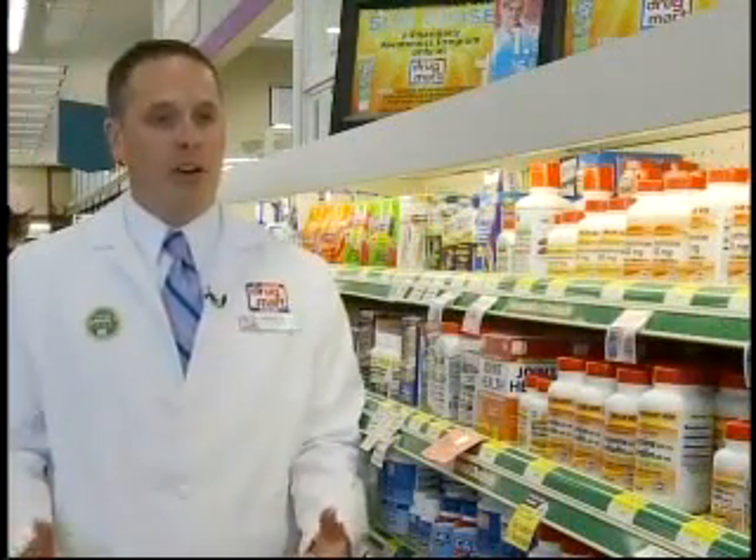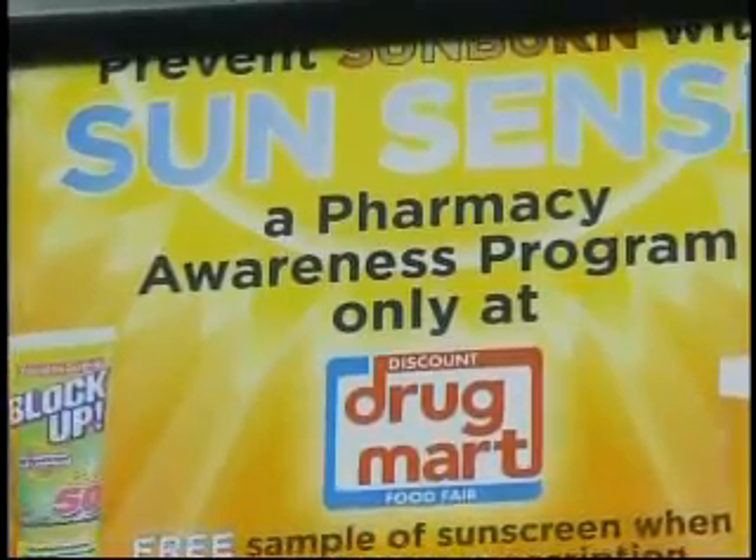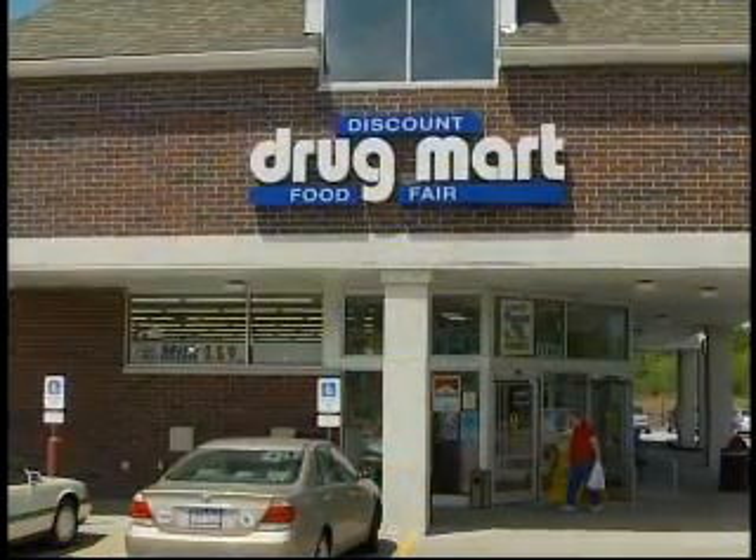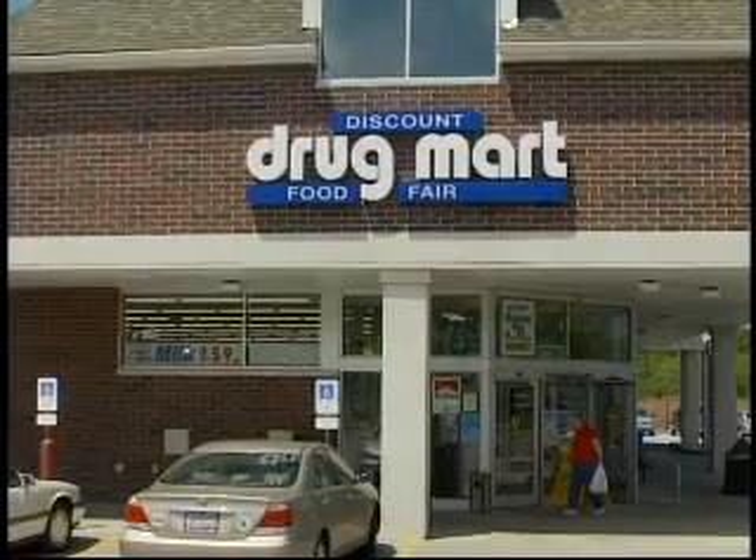Our SunSense program has been very well received. We've provided over 150,000 free samples of sunscreen to Ohioans. And much like a lot of our programs, we find ways to use in-store resources to reward our customers, but we always have an emphasis on patient care. That is Discount Drug Mart, where you can find all that stuff — make sure you wear your sunscreen.